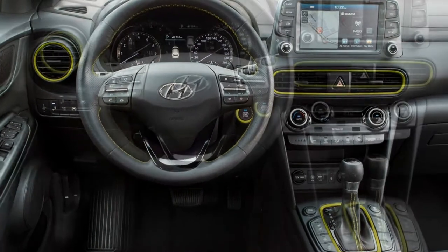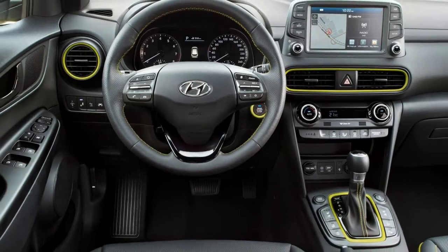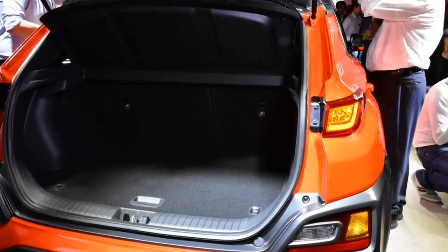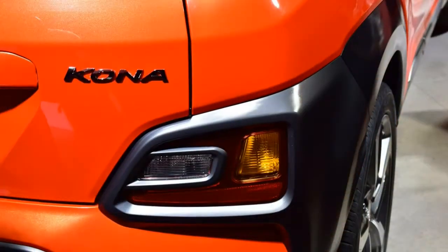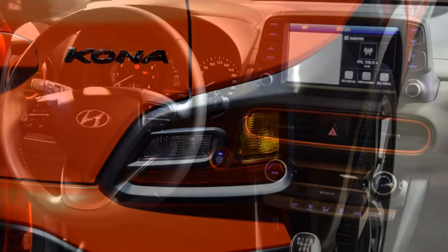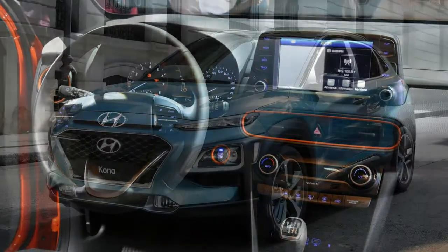Channeling its power to the road, the Kona will come with chunky alloy wheels up to 18 inches in diameter for a rugged look. Reasonably high ground clearance of 170mm means you should be less likely to scrape the underside of this Hyundai when negotiating steep, bumpy driveways or heading down rutted campsite roads compared with a conventional hatchback.